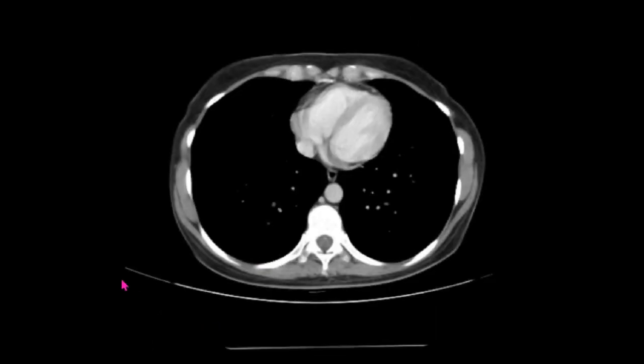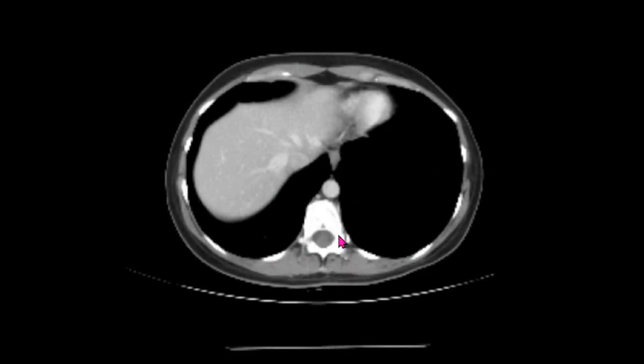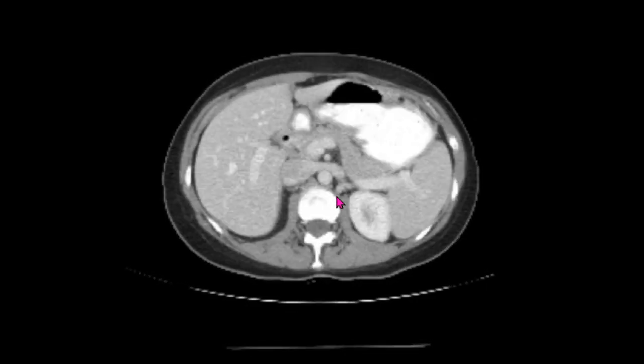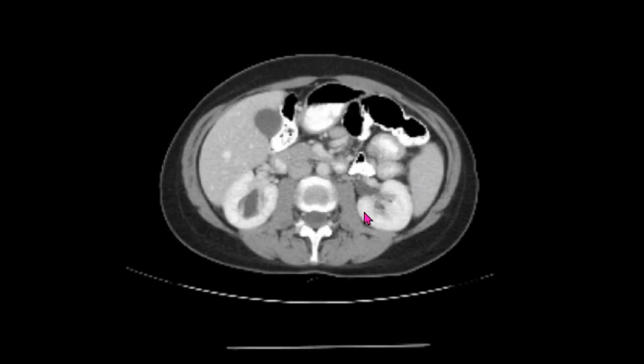This is a CAT scan of a patient with UPJ obstruction. As we scroll down, the person's lying down, so their back is here, stomach is here, legs are coming out towards you, and the head is going into the screen. As we scroll down through the abdomen, we see the liver on the right side, the spleen on the left, the left kidney, and the right kidney.